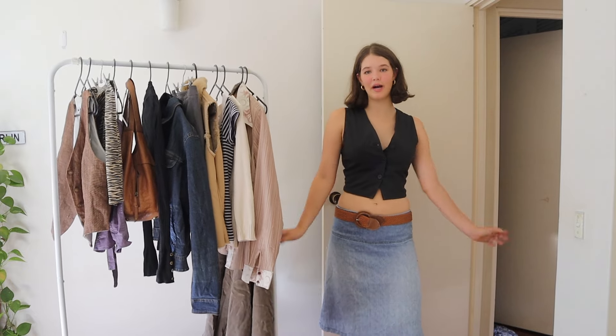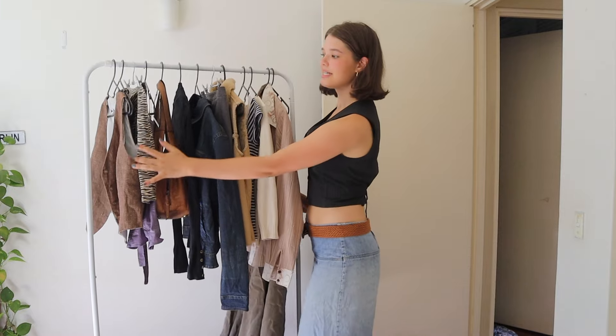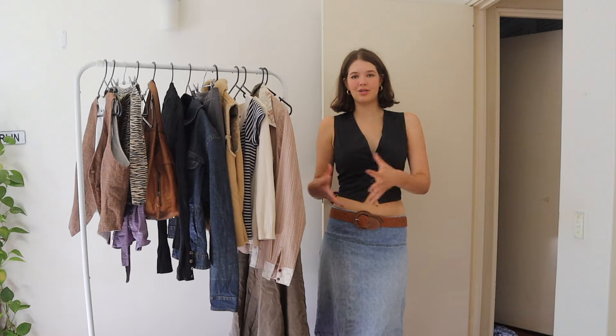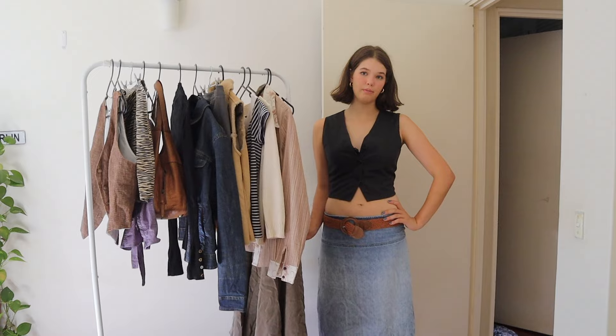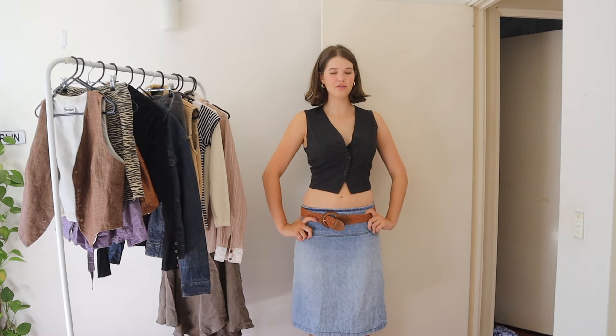Hello everyone, welcome to another video where I style new clothes. These are all a very similar aesthetic — muted browns, grays, whites, creams. Hopefully you can see the vision. Personally I want some cute fits for autumn, so if you want to get some inspiration keep on watching.